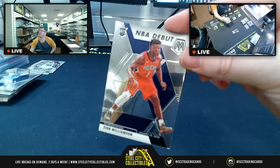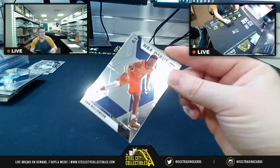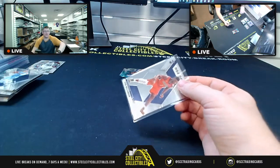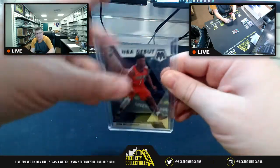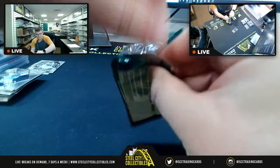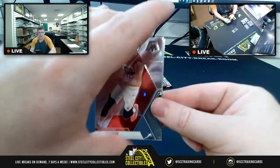Pelicans, where you at? Come on — Tim S! Tim S right there. Football actually copied basketball when it comes to Mosaic — literally took the same inserts and everything, it's exactly the same. But Zion Williamson — we got one Zion, one Morant. This actually hasn't been bad, definitely well worth the price point for sure.